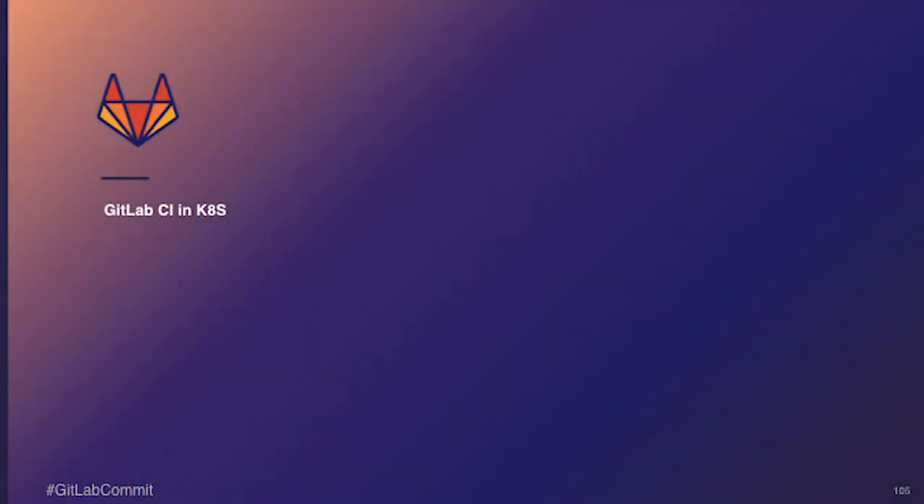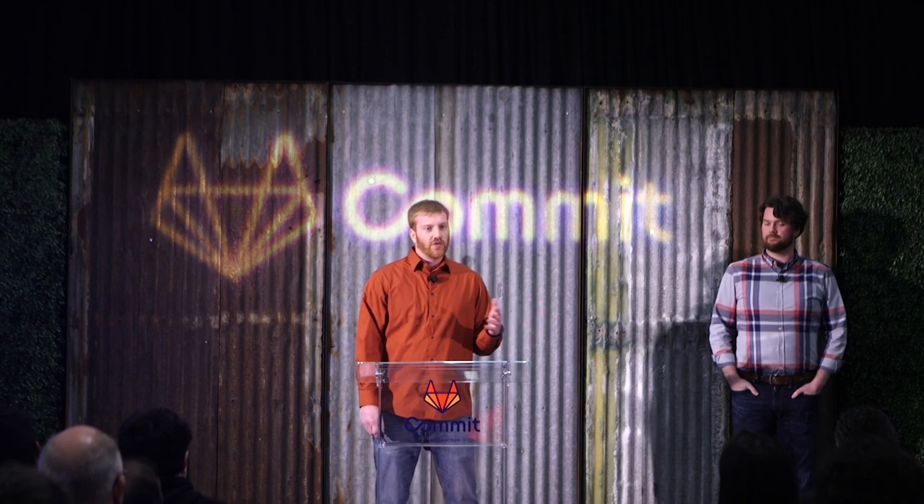Sean gave us a great background on how to deploy the GitLab application in Kubernetes, and I'm going to talk about how to deploy GitLab CI in Kubernetes and compare it to some of the other offerings in GitLab CI. Why might you want to run your own runners? If you're on GitLab.com, you get some free minutes, but maybe you want runners that are more performant or have some extra privileges. Or obviously if you're self-hosted, you're going to need to provide that workhorse to actually run your CI job.